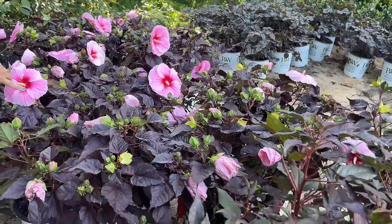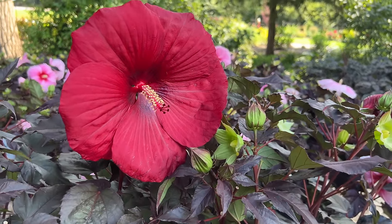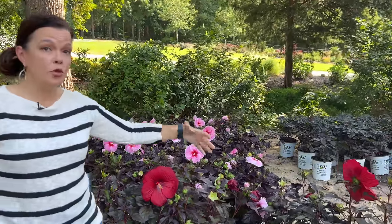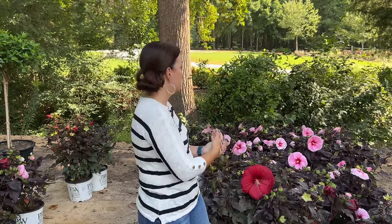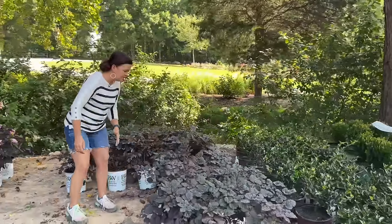Edge of Night has that really iridescent pink bloom; Holy Grail is a really nice deep, deep red. Both make beautiful perennial additions to your gardens. Both are going to have more of what we call the gumdrop shape — fatter than they are tall. The more sun and water you give them, the happier they'll be, the faster they'll grow, and the longer they'll bloom. I absolutely adore these.